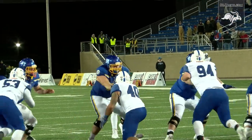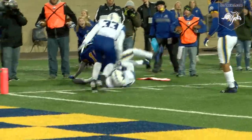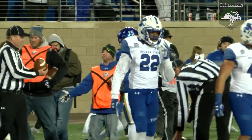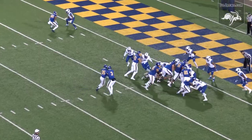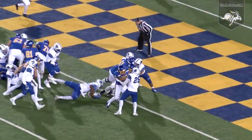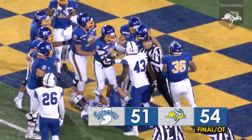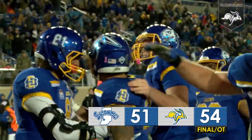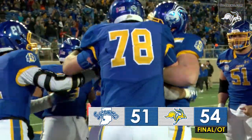Sycamores show a blitz. Christian to throw with time, throws it right side — Johnson has it inside the 10, first down inside the 5. Tossed out of bounds by the safety Denzel Bonner at the three. Sellers up back right, Wallace behind Christian — give to Wallace off the right side and he's into the end zone! It's a walk-off win for South Dakota State. Isaac Wallace scores in the bottom of the first overtime. 54-51, the Jackrabbits win it!